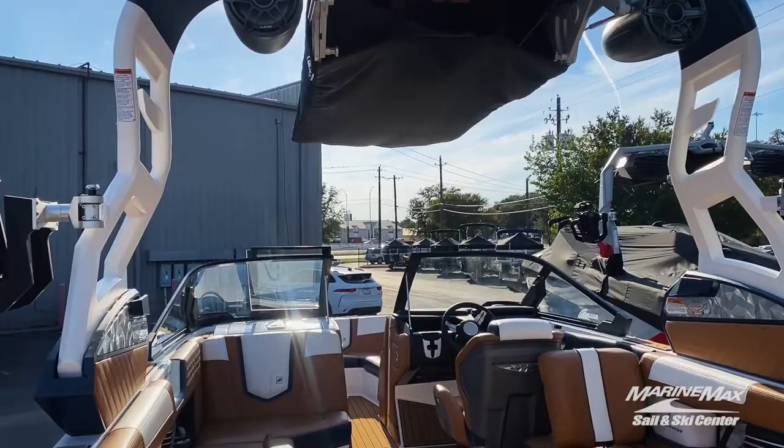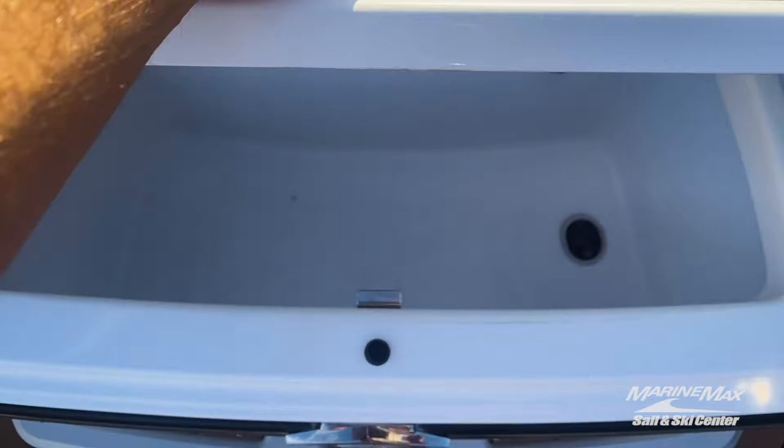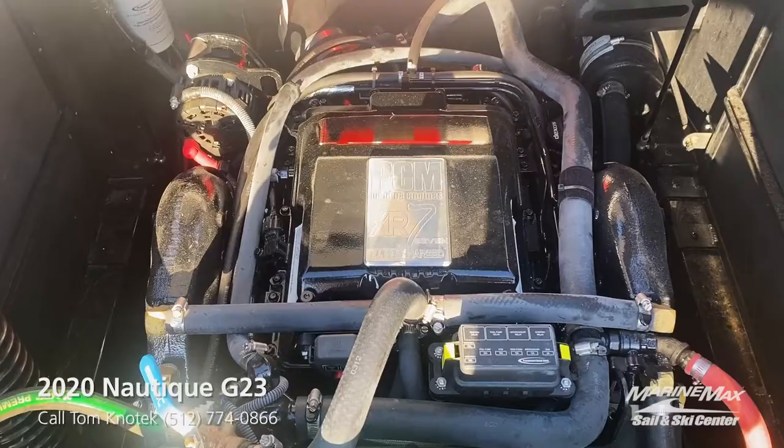The first favorite feature has to be these rear-facing transom seats with an insulated cooler for your drinks while you're lounging at the back transom. As we look under the engine hatch, you'll notice this boat is equipped with a step up from the stock engine — the ZR7 — giving you a 7.4-liter, 475-horsepower workhorse.